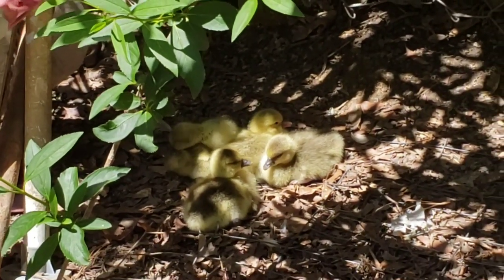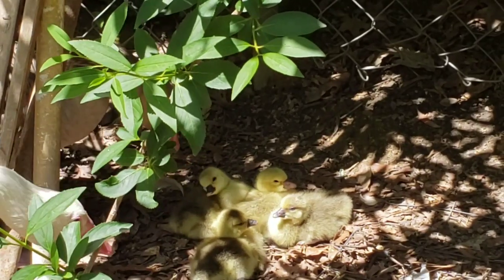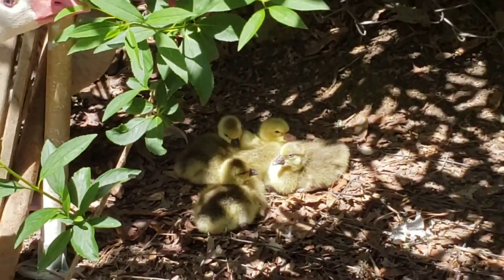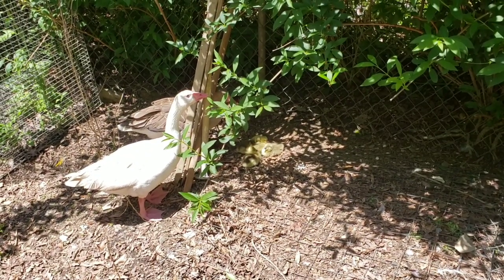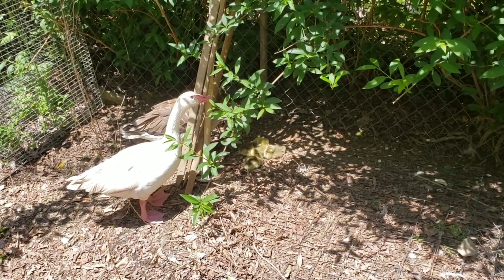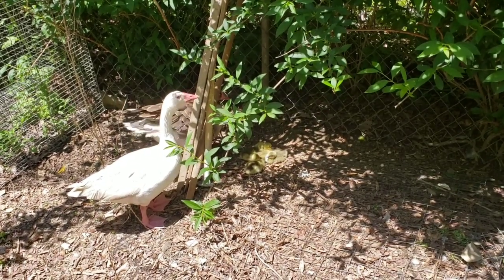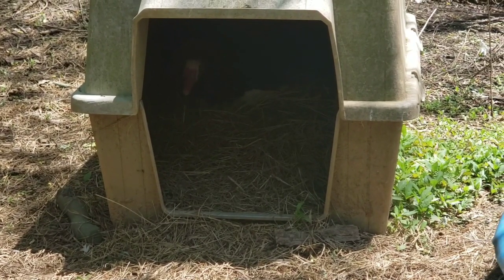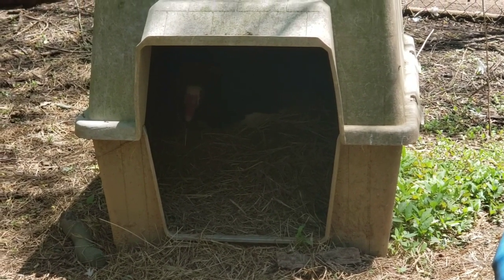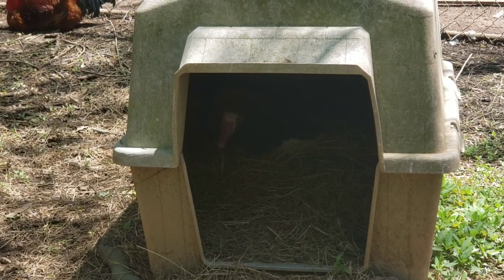We hope the other three hatch and live. They are just adorable little babies — I'm not getting any closer; I'm about eight feet away and that's as close as I'm going to get. We still have another mama in there and a couple more mamas sitting on eggs, so hopefully we'll have lots of babies.